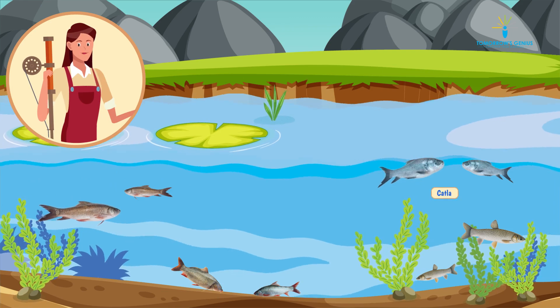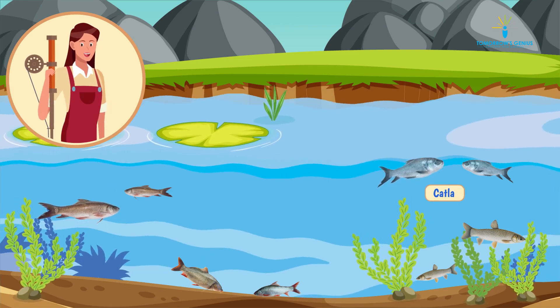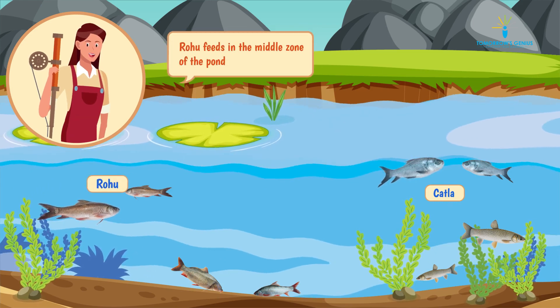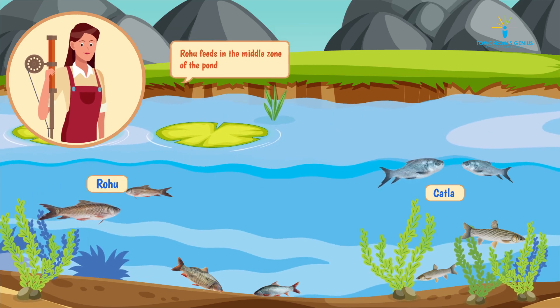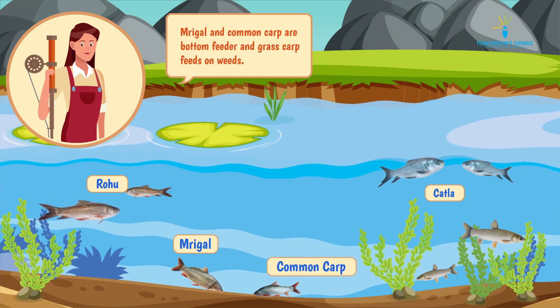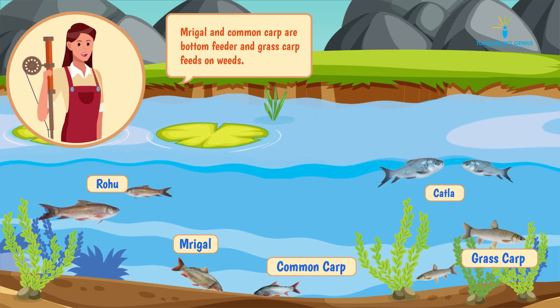For example, Katla is a surface feeder — it feeds on zooplanktons. Rohu feeds in the middle zone of the pond. Mrigal and Common Carp are bottom feeders, and Grass Carp feeds on weeds.